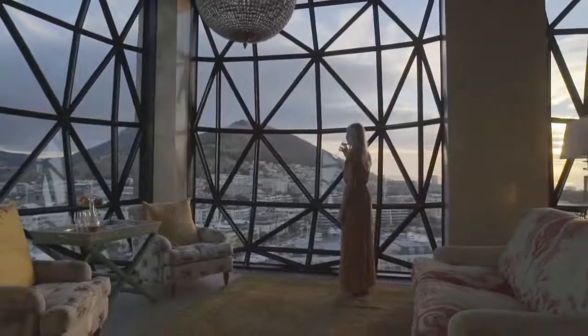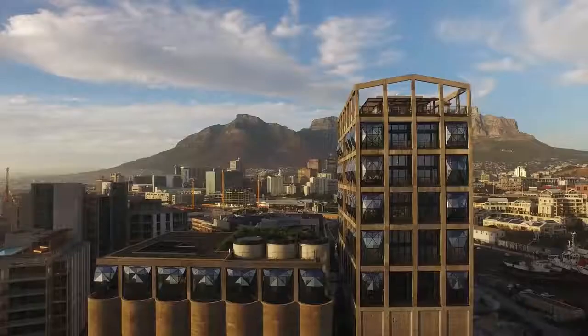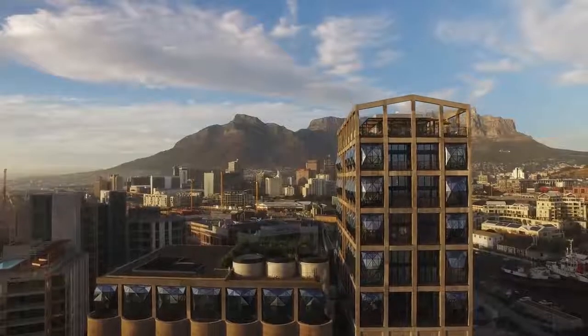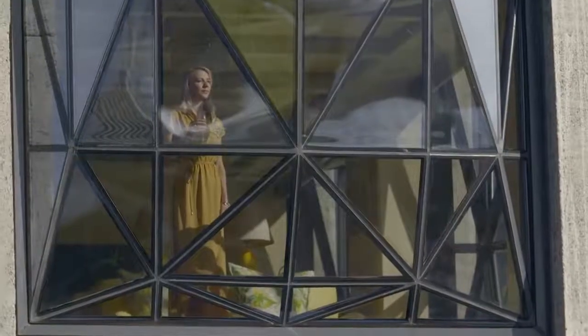The windows from the outside — Thomas Heatherwick's idea was to have it stand out almost like a lantern. It doesn't matter how often you experience it, it still takes your breath away.